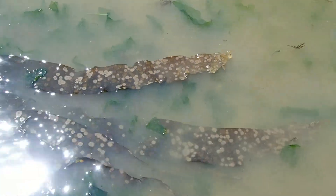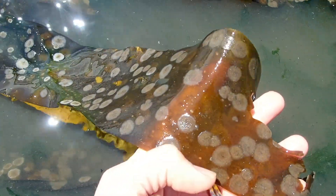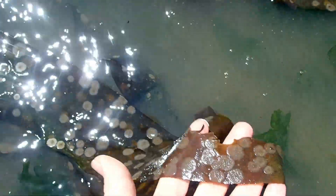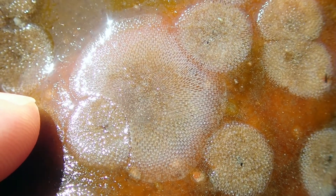Here are some cool kelp-encrusting bryozoans. Bryozoans mean 'moss animal.' They have a hard exoskeleton of calcium carbonate, which gives protection and keeps them attached to the kelp. These colonial and sessile, or non-moving, aquatic invertebrates will die when their host kelp dies. Like barnacles, they are filter feeders, and also like barnacles, they have a motile larval stage before they attach to their permanent home and undergo metamorphosis.